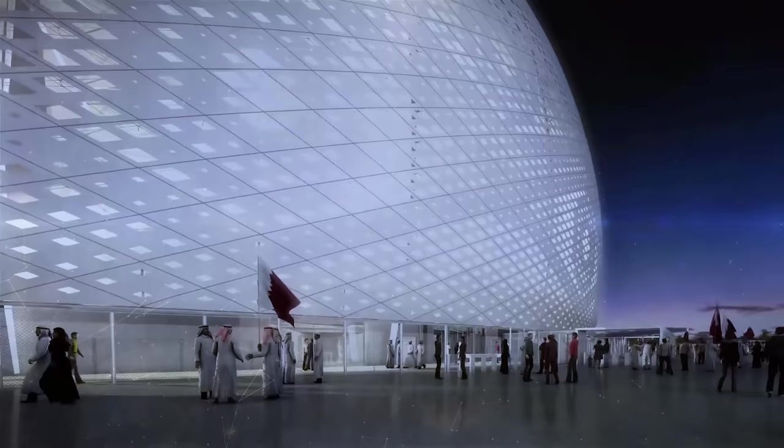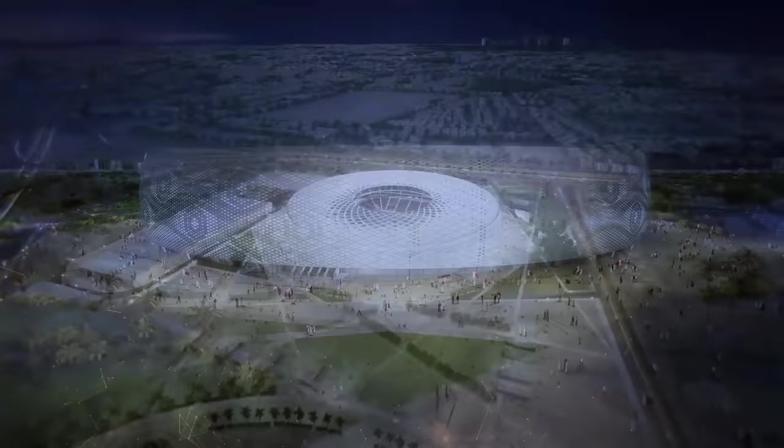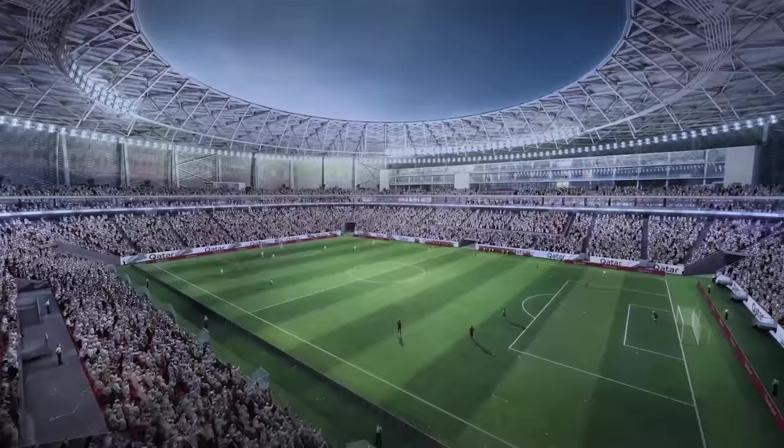After all, though Qatar is among the world's wealthiest countries, wasting billions on stadiums is a step too far, even for them. Already, the stadium has hosted six games in the FIFA Arab Cup 2021, including a semifinal between host nation Qatar and Algeria.